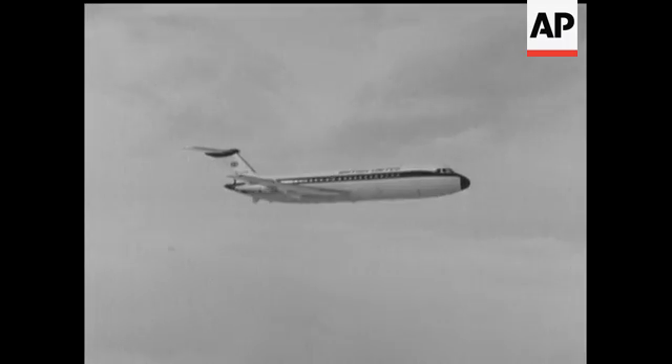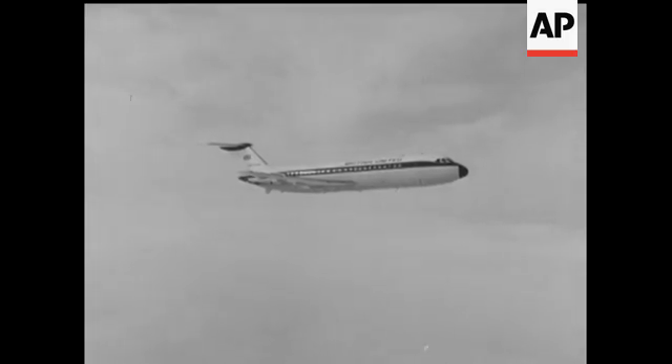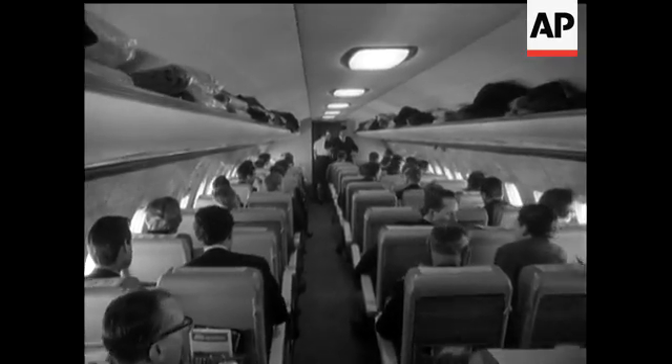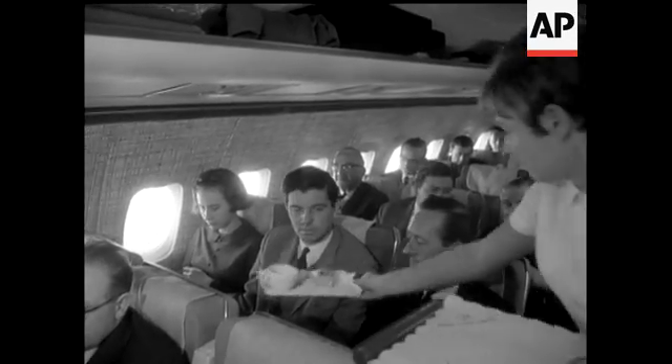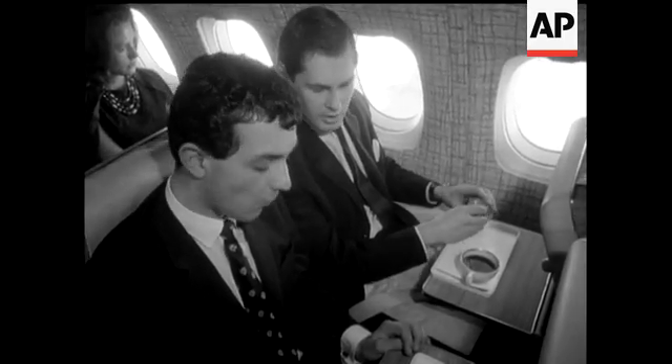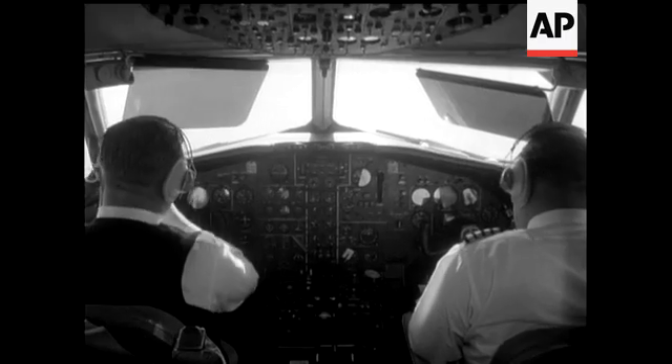Carrying up to 79 passengers, this is a short-haul aircraft designed for distances up to 1,500 miles. It operates where big jets are uneconomic and offers as much, if not more, comfort. Air-conditioned travel at up to 550 miles an hour.